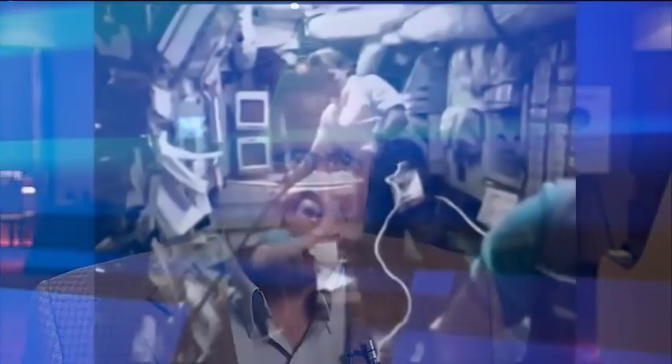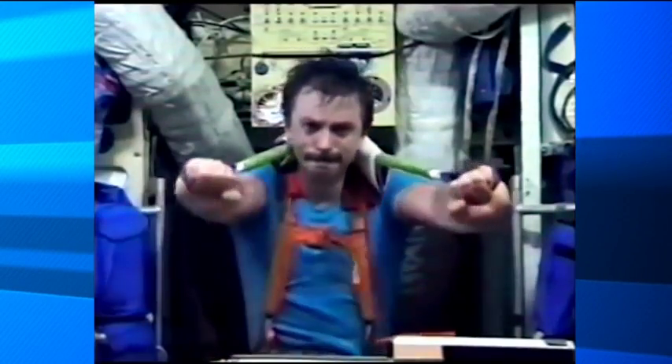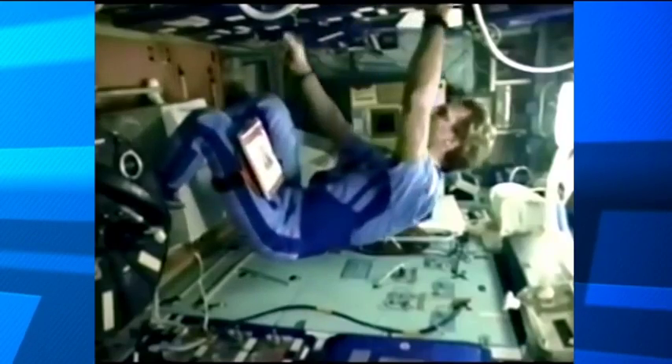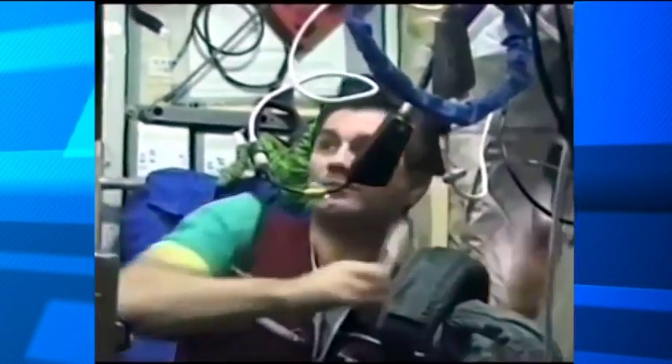This study took place on the first eight expeditions of the ISS, and it was justified by the results of a very important previous study on MIR, which showed that MIR cosmonauts — when measured with bone densitometry before and after their mission — lost in one month of spaceflight the equivalent of the bone density lost by an average post-menopausal woman every year. So one month of bone loss in microgravity equaled about a year's worth of bone loss in this clinical population on Earth.